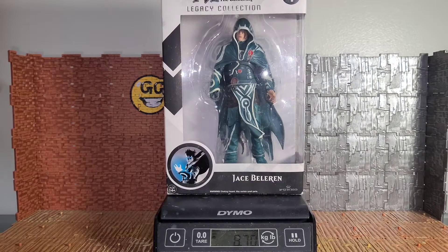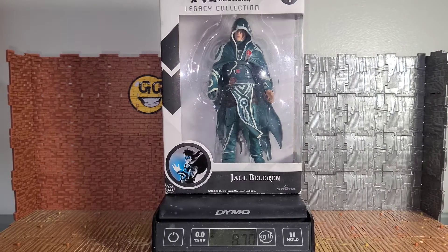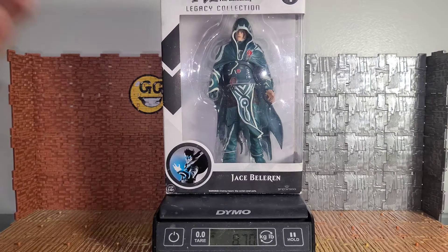What's up folks, Boy Bob Hollywood here with another exciting review. This time we're going over this Magic: The Gathering Legacy Collection Jace Beleren figure. I just bought this from a local Facebook seller along with another figure I'll record today but won't release for a while, since I record things and release them when I feel like it.